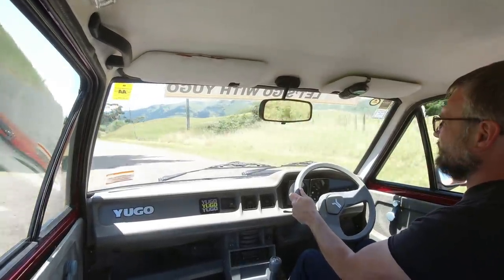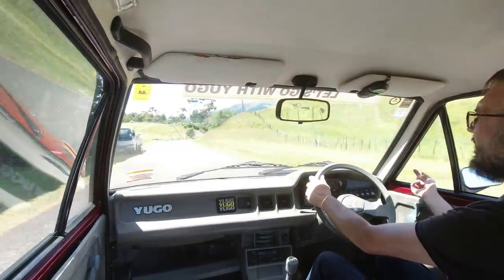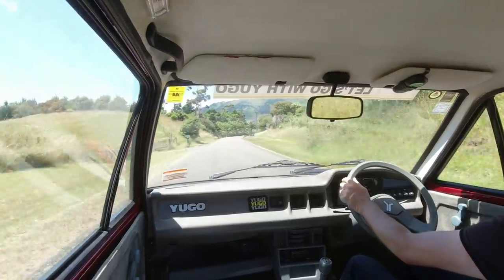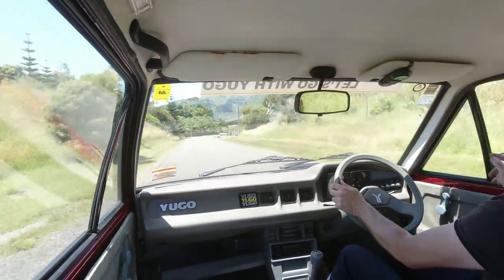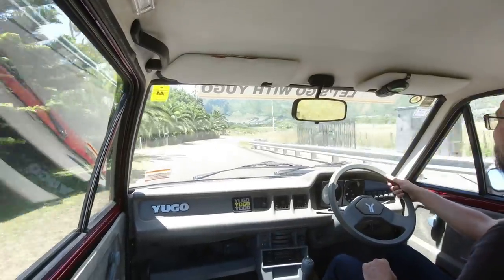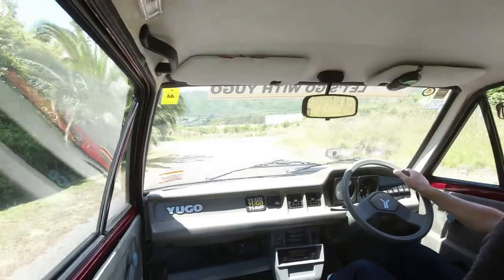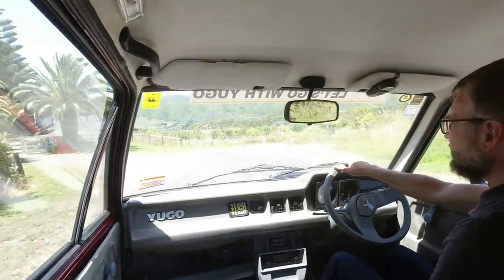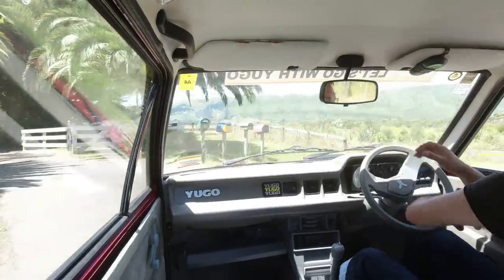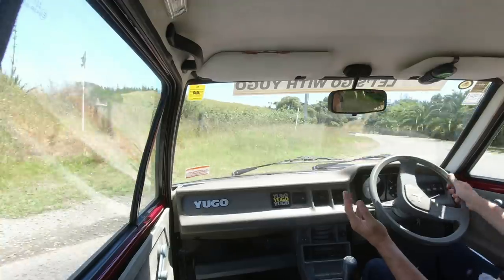The exterior mirror seems to move around a little too easily, and it's quite a long way back because of the quarter line — a bit like a Mark 1 Golf — so it's not particularly easy to look in that mirror. There is no passenger mirror. The interior mirror is pretty good, really. Let's go with a Tesla turning circle — pretty decent, really.